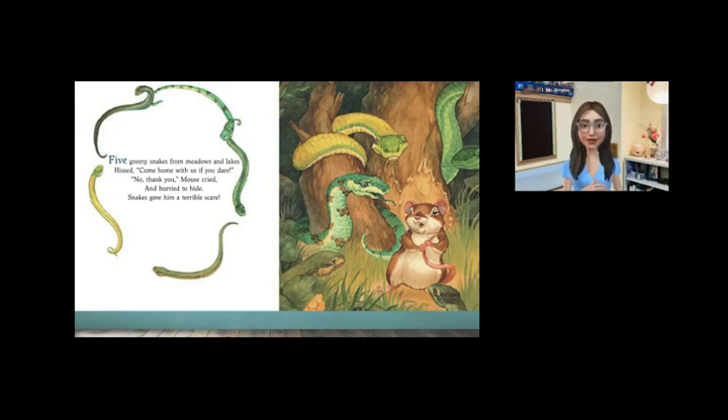Readers, what would you do if you came across five snakes? Would you go home with them?